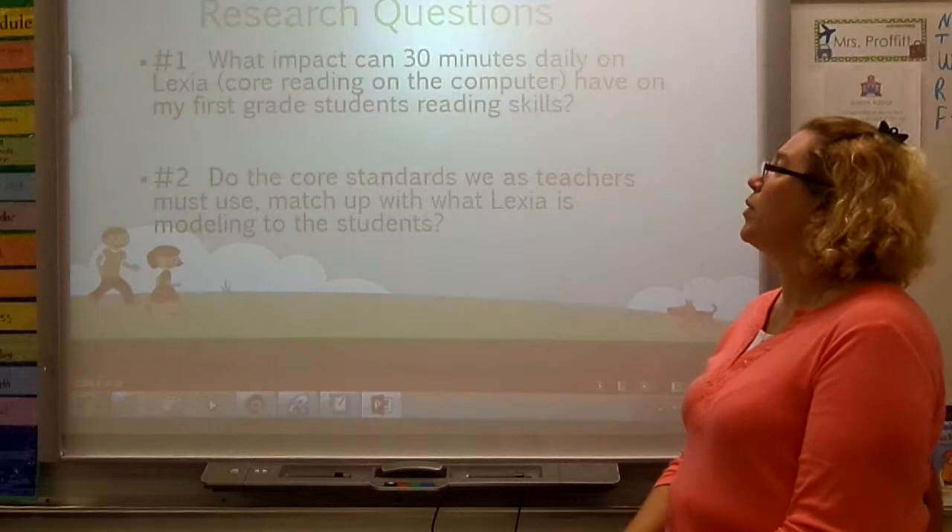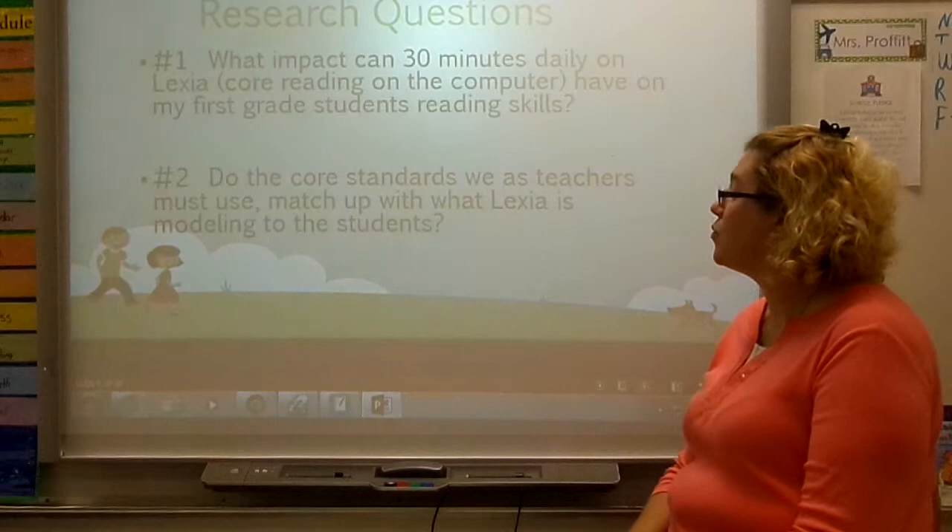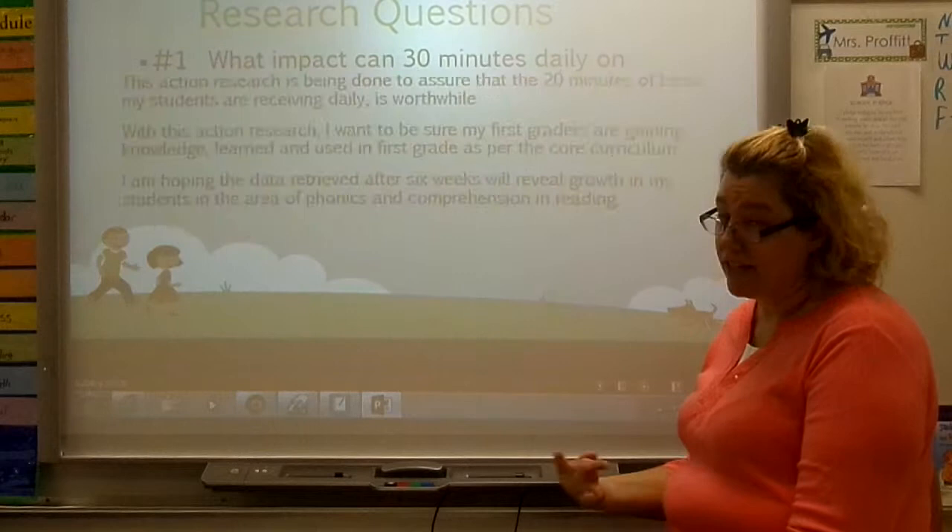These were my two research questions. Number one: what impact would 20 to 30 minutes daily on Lexia Core Reading have on my first grade students' reading skills? And number two: do the core standards that we as teachers have to teach match up with what Lexia is modeling for the students?